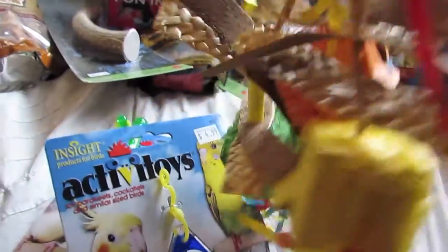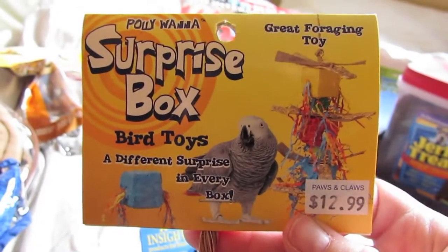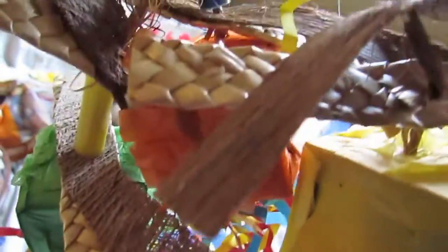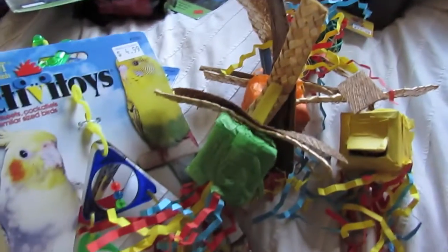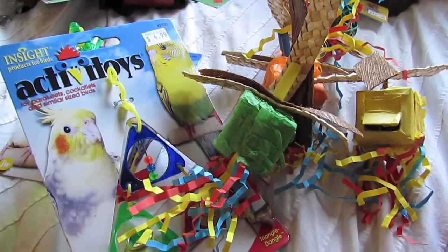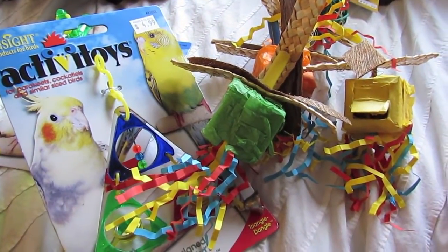I knew she would love this one and I thought it was a really good price at $12.99 — it's a surprise box and it's just all different little pieces of confetti paper and little boxes for her to chew apart. Bird toys can be very expensive, so that was a pretty good price. I find that the majority of their bird toys at Paws and Claws are better priced than other shops in my area.